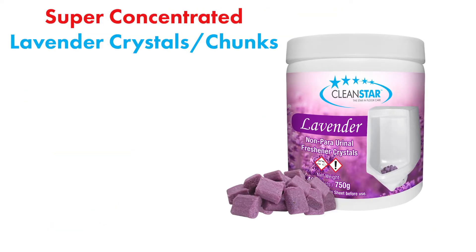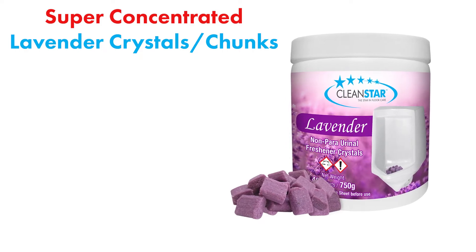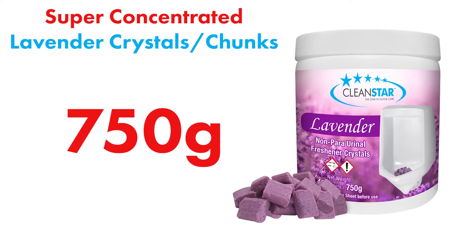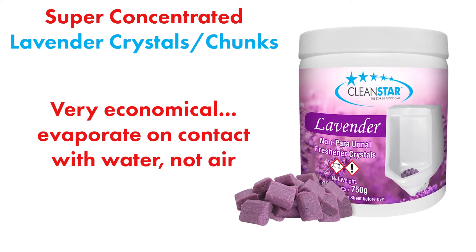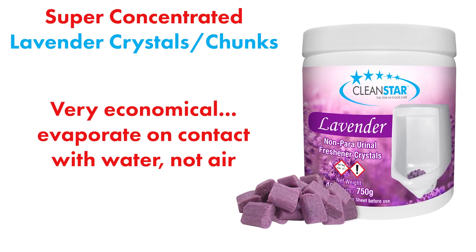You can join these up with the super concentrated, lavender scented, non-para urinal freshener crystals — or chunks — which come in a 750 gram bottle. You'll only need a few crystals at a time because they won't evaporate with the air as they only react with water, meaning they'll last much longer. Ya beauty!